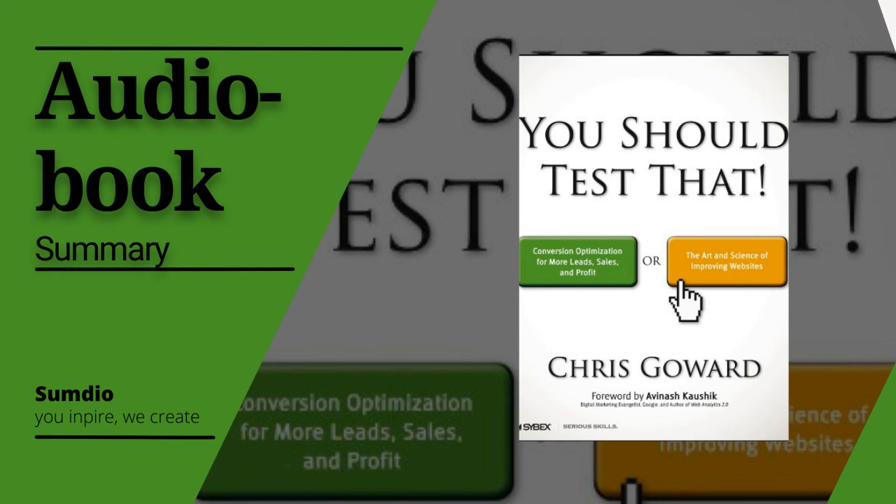This book dives deep into the science of conversion rate optimization, offering readers a wide range of tips and tricks they can use to turn their site visits into sales. Learn to use tests that improve your website's conversion rates.